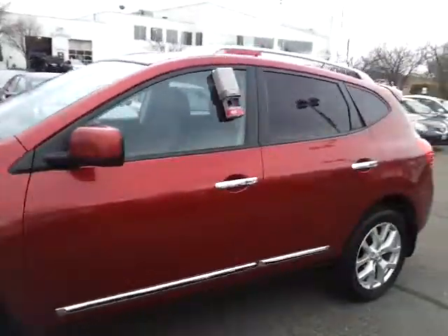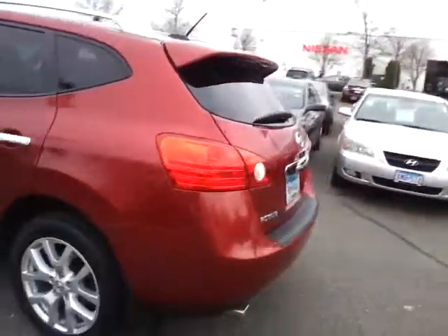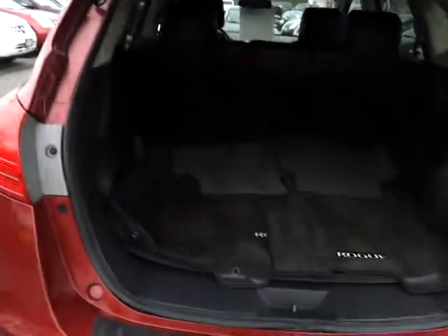It's got alloy wheels, moonroof. This is the SL one we were talking about, a different color, but really nicely equipped. It is all-wheel drive, intelligent key, so you've got keyless entry, keyless ignition, full set of carpet floor mats with this one, which is nice. Seats fold down nice and flat, just like that. The Rogue's very convenient that way.